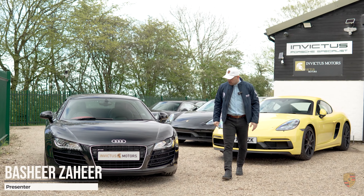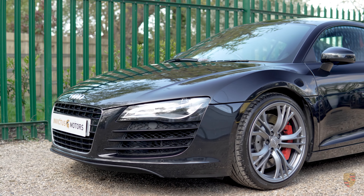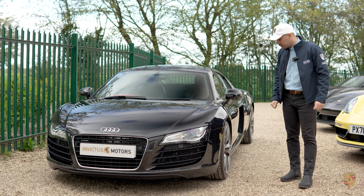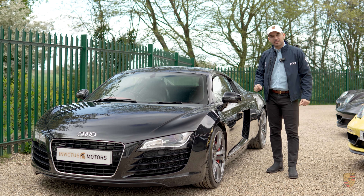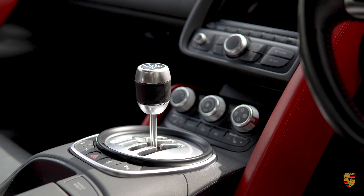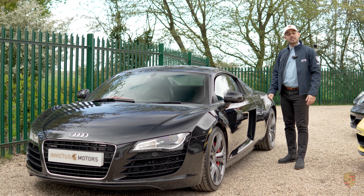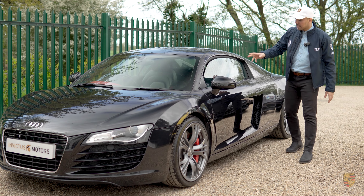Hi, welcome to Invictus Motors. We've got this Audi R8 and it's special for two main reasons. The main reason is that this is one of 100 produced in 2011 to celebrate Audi's 10th Le Mans win. As a celebration, they took the Audi R8 and turned it into something even more special than what it already is.